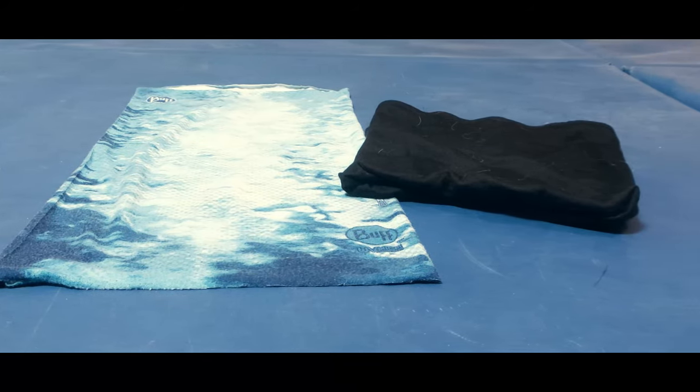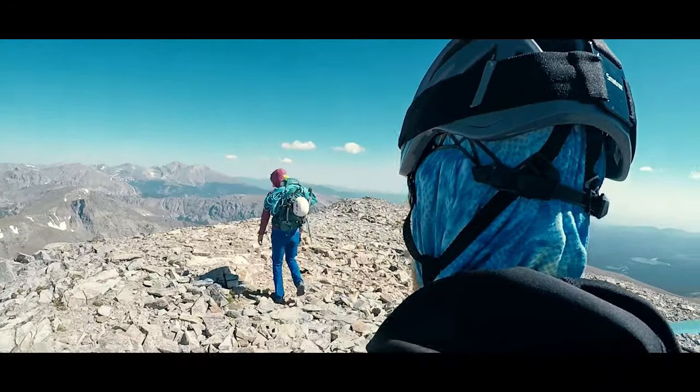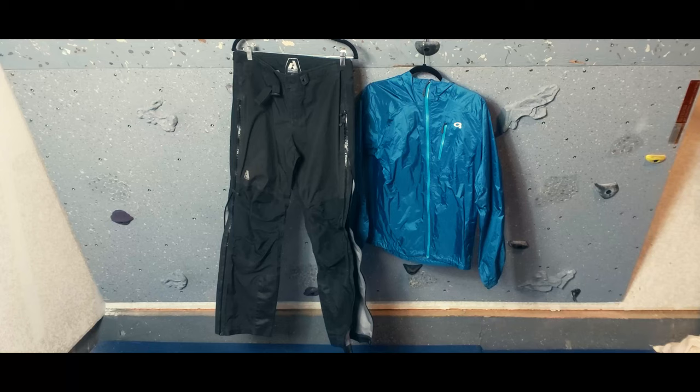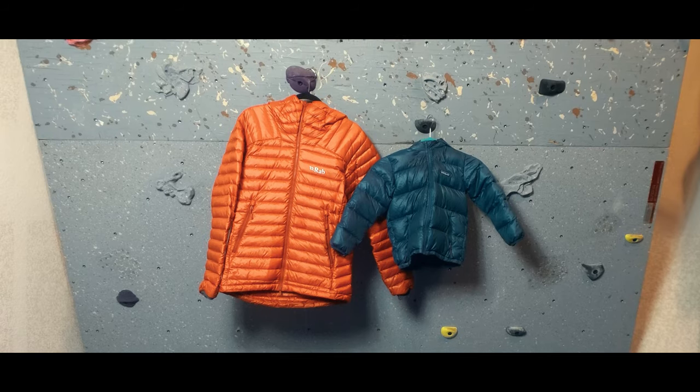For our heads, we love neck gaiters in the fall because we can wear them in different ways in order to match them to changing conditions. For additional layers, we're sticking with carrying the top and bottom rain shells, but now we're adding in a down jacket.